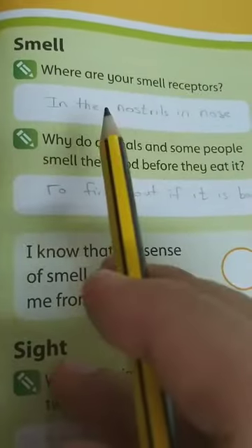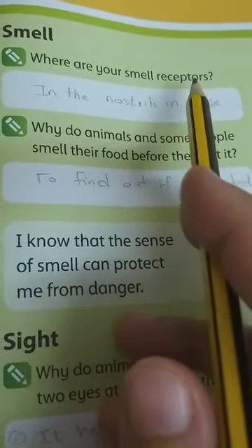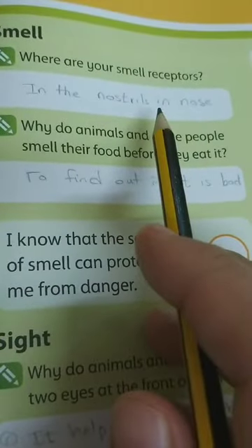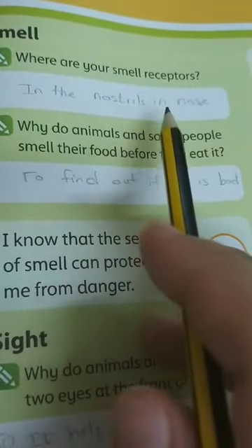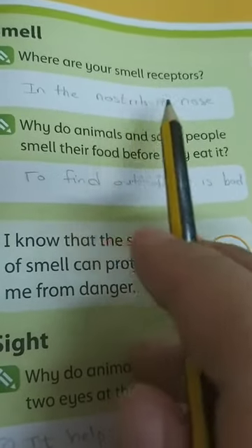Now, questions about smell. Where are your smell receptors? The receptors are inside the nostrils of the nose.